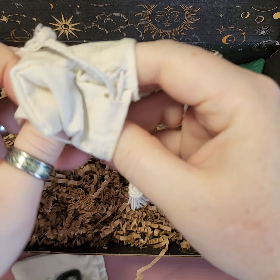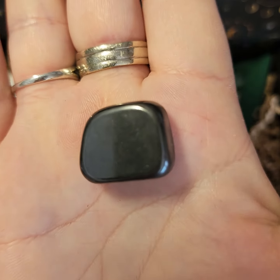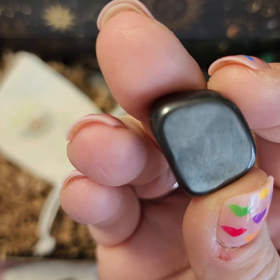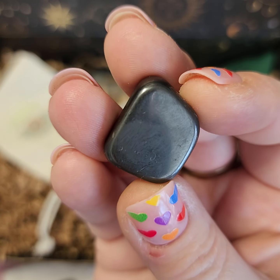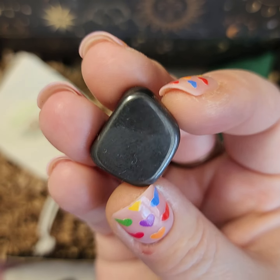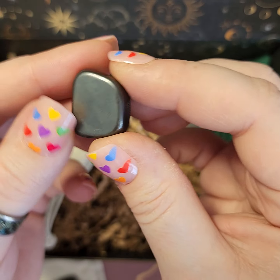Next bag — we have a stone. It's hematite! I like how shiny these are. Hematite is linked with the ability to absorb toxic emotions and helps clear away negative feelings. I actually had a hematite bracelet but I took it off recently because it wasn't fat-arm-friendly.